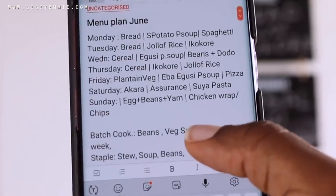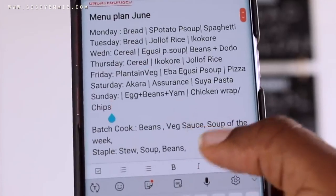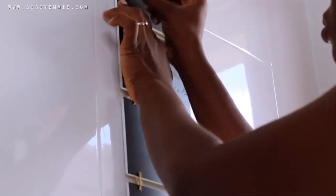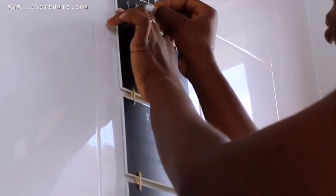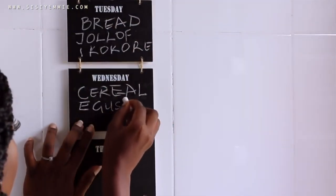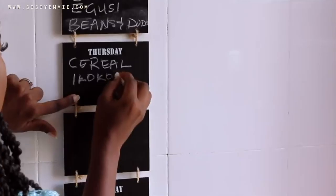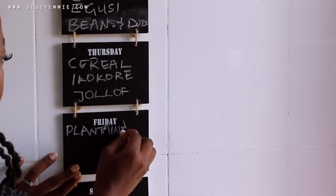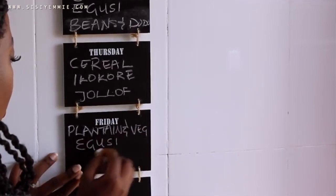First things first, I have my full timetable on my phone and also in my kitchen on the wall. It helps me out because anytime I go out I can look on my phone and say, okay, we're eating dodo and beans for dinner. My nanny can also look and say we're having beans for dinner, bring out the beans and defrost it. Everybody having a copy makes life easy.